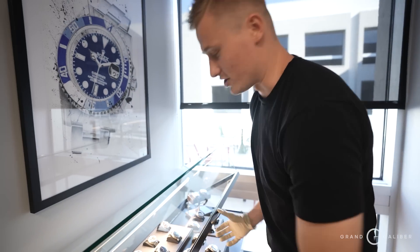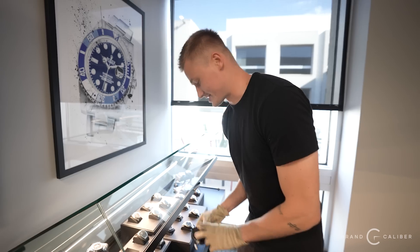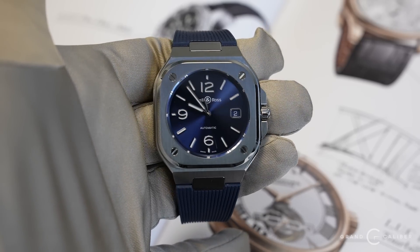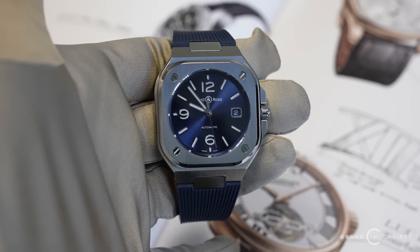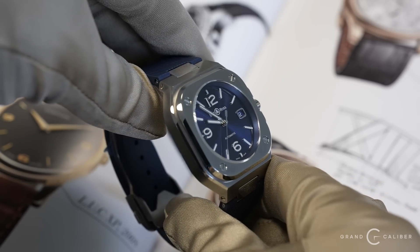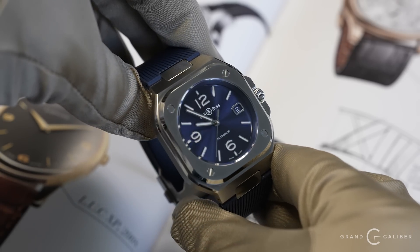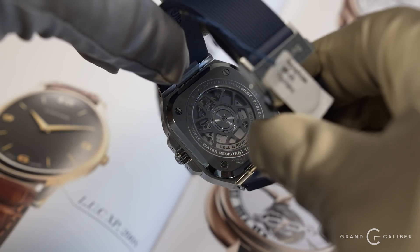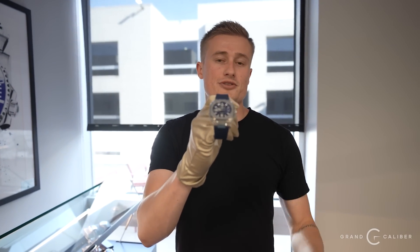Here's another cool piece — when it launched it was controversial because you can see where its design influence came from. It's the Bell & Ross BR05 on a rubber strap with a blue dial. You can see a little bit of the AP and Audemars Piguet Royal Oak influence, but it's a really cool piece — just time and date, nothing else. Currently $4,500 for a brand-new 2021 never-worn example. At 40 millimeters it fits really well on the wrist.